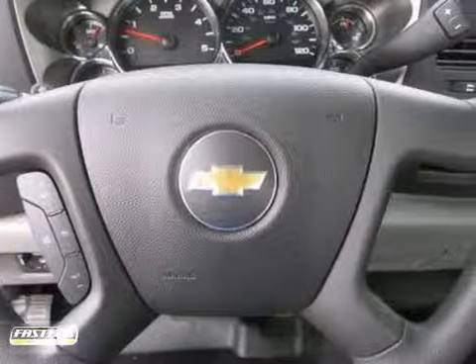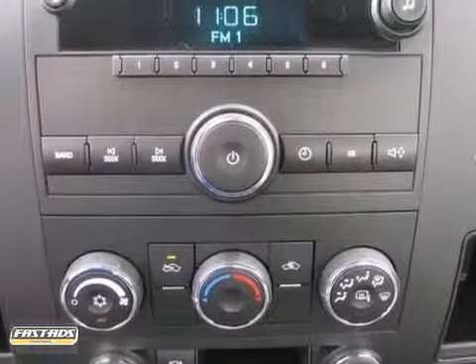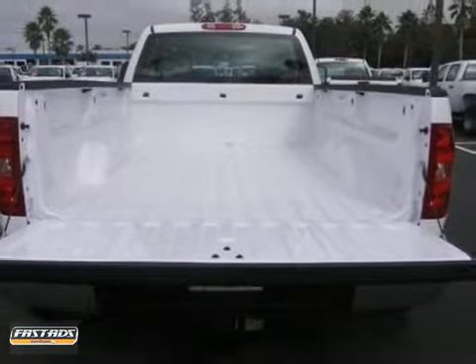It comes with four wheel drive, cruise control, and AM/FM stereo. And you'll get air conditioning and the trailer hitch receiver. Come and take it for a test drive today.